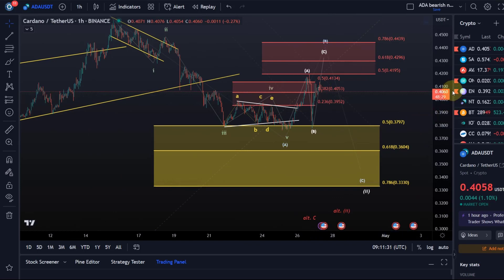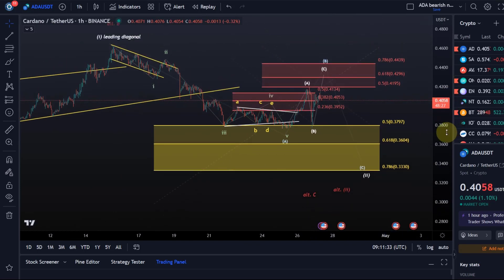I understand this can be a bit confusing, but both scenarios — either a higher B wave or the B wave already complete — are part of the same higher-degree scenario. In that scenario, I would expect price to ultimately come down a little bit lower in wave two before bottoming in the yellow support area and then rallying in a third wave.